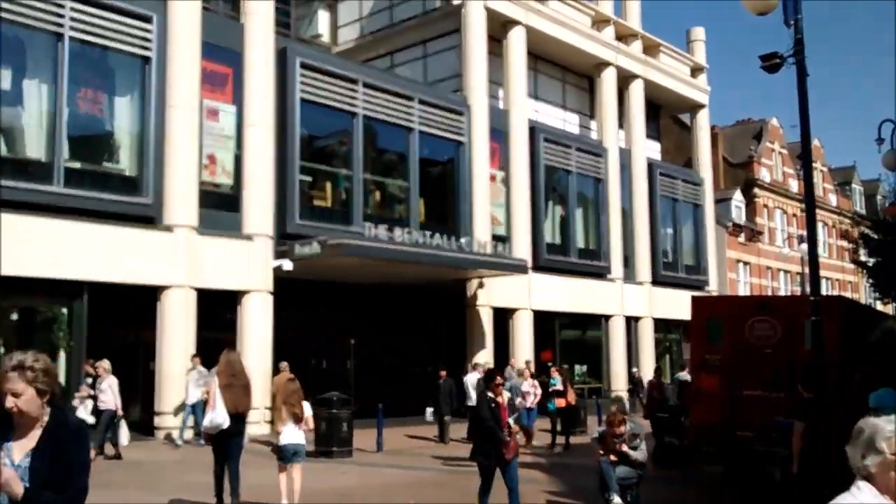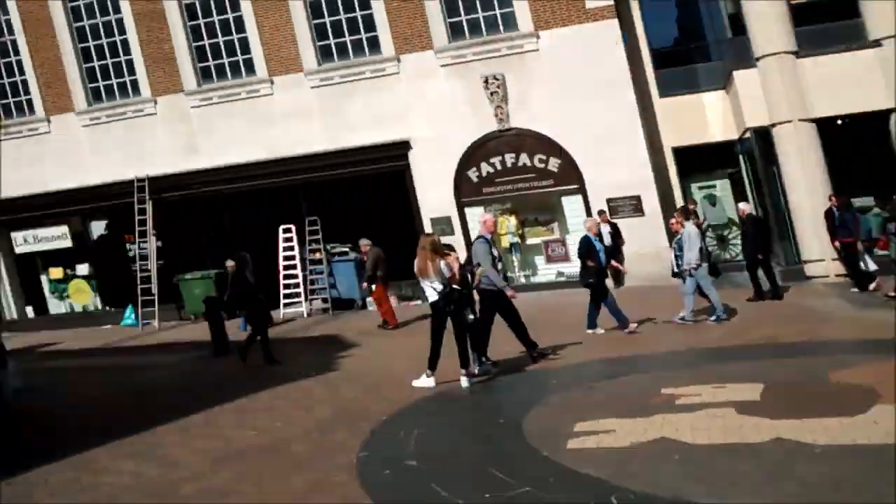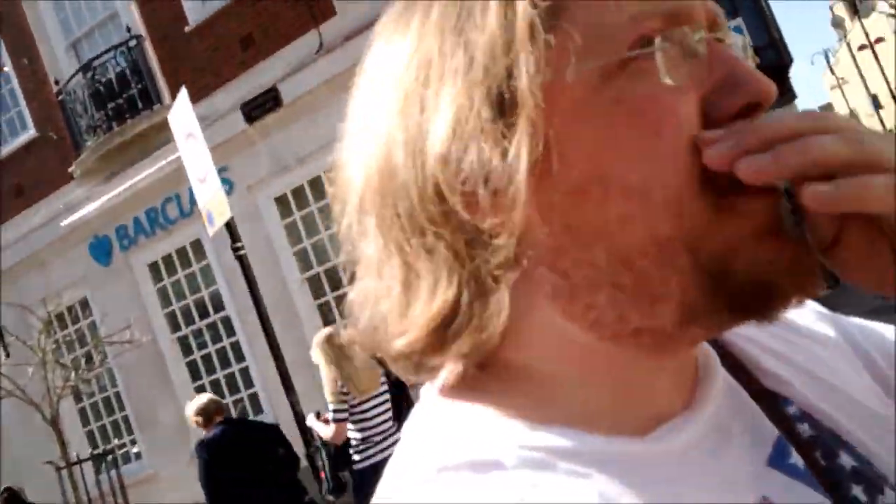Welcome to Kingston upon Thames. As you can see, we're by the Bentall Centre in the middle of town. About two months ago, a comic store opened in Kingston, but some people haven't been able to find it — it's a little bit tucked out of the way. So what we're going to do is a little trip from the centre of Kingston to Piranha Comics, so we know how to find that. Okay, here we go.